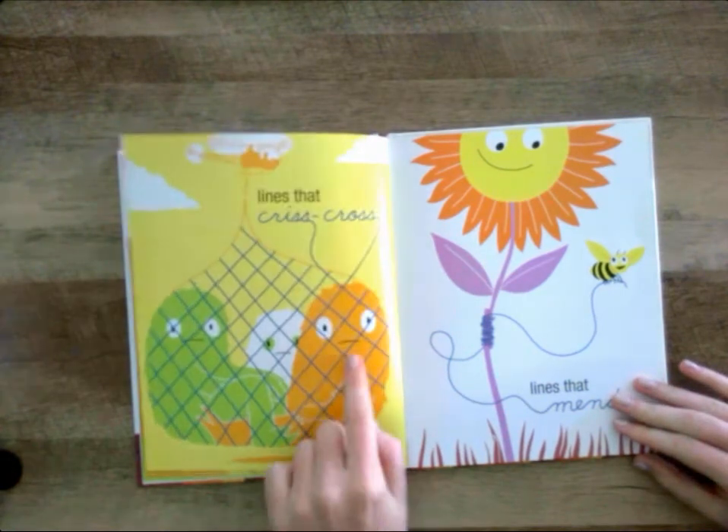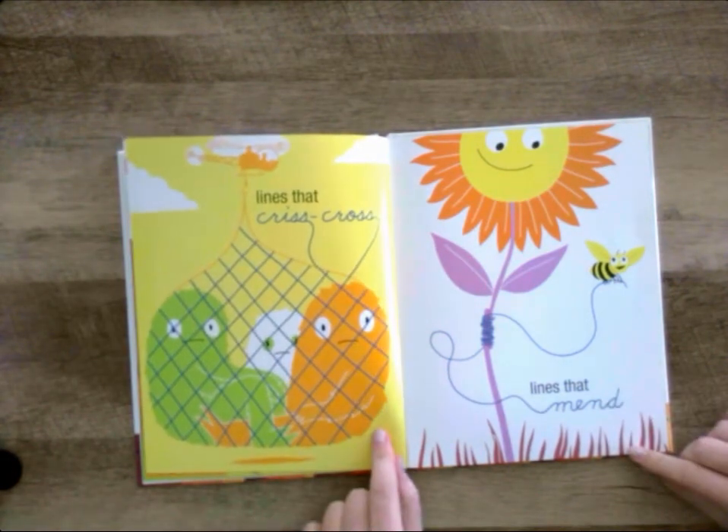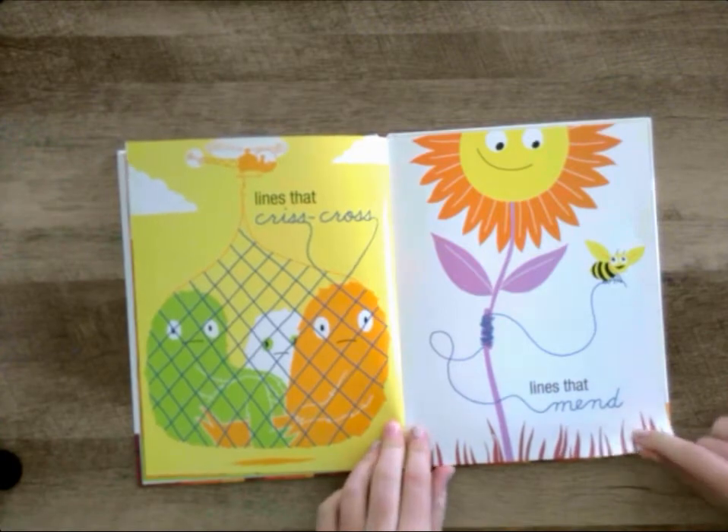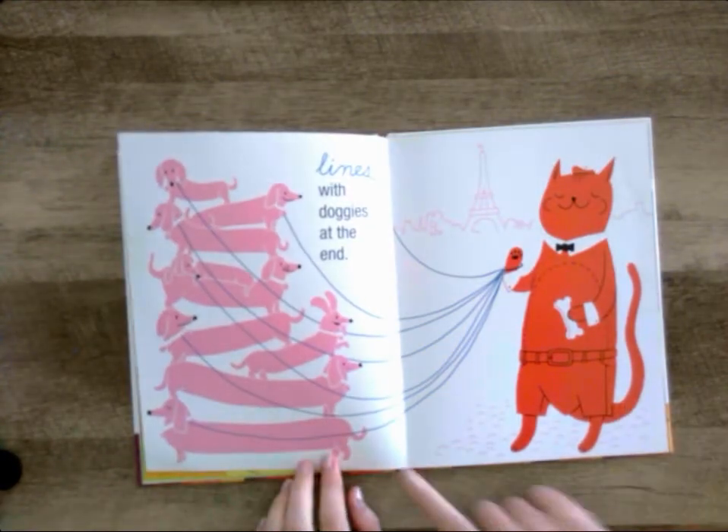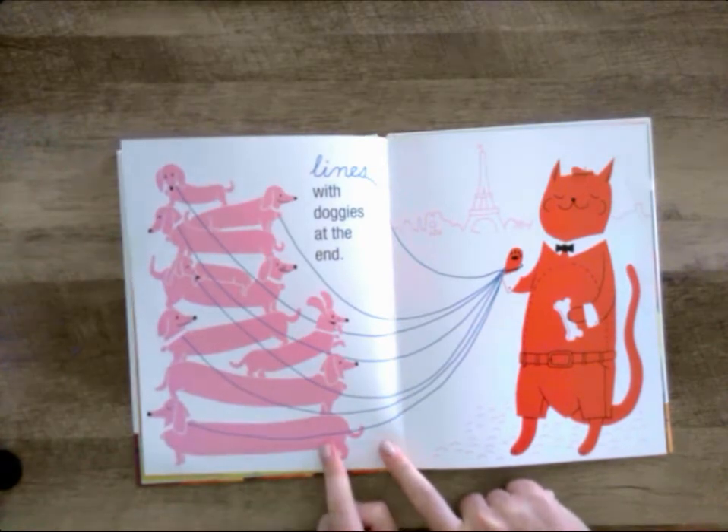Lines that crisscross. Lines that mend. Lines with doggies at the end.